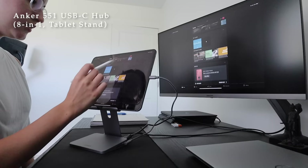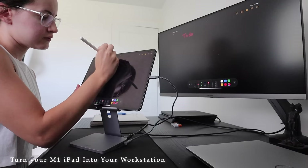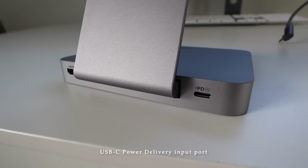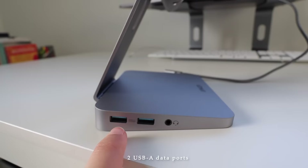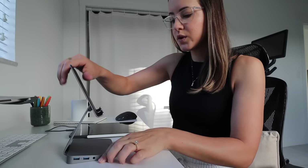This is the Anker 551 USB-C hub — an 8-in-1 tablet stand and the ultimate multitasking hub for M1 iPads. It's the world's first USB-C hub that's also a foldable stand designed for M1 iPads. It has HDMI to connect to an external monitor up to 4K at 60Hz, a charging input, an SD card reader, a micro SD card reader, two USB-A data ports, and an audio port. It makes editing photos and videos super fast and efficient.